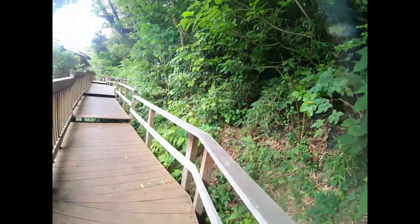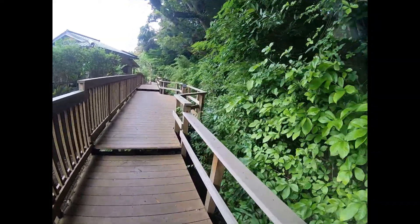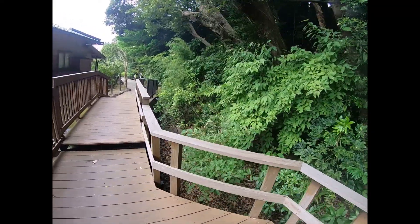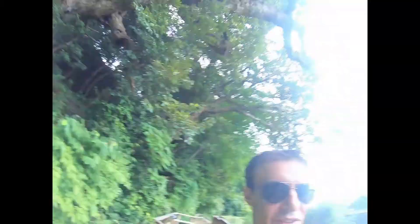I'm walking along the Midori no Komichi path, which is back there, and it's really cool. It's like a nice nature walk you can take right here in downtown Kanazawa. It's just not really traversed compared to the other main tourist routes in Kanazawa, so you can get a little bit of a nature hideaway, which is really cool.